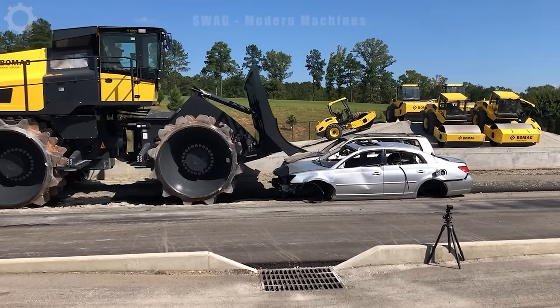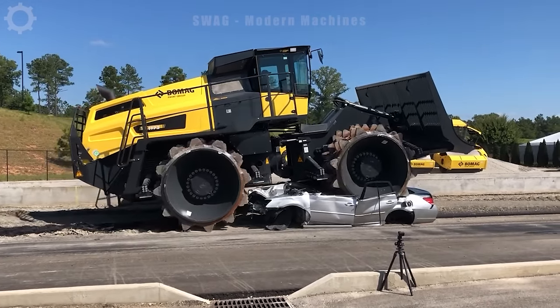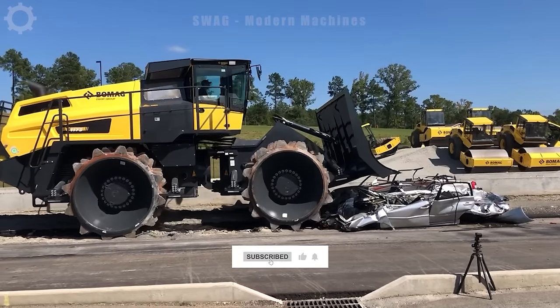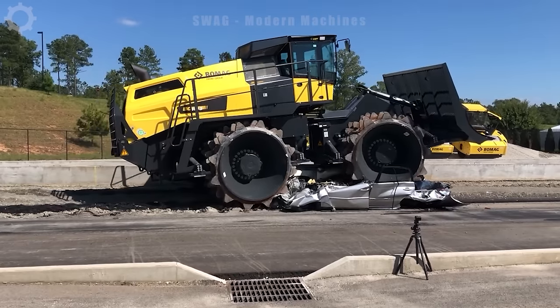Do you know how powerful a large trash compactor is? BOMAG introduced the BC 1173 RB5 trash compactor weighing up to 125,000 pounds, and it demonstrated its robustness by easily rolling and crushing two cars.